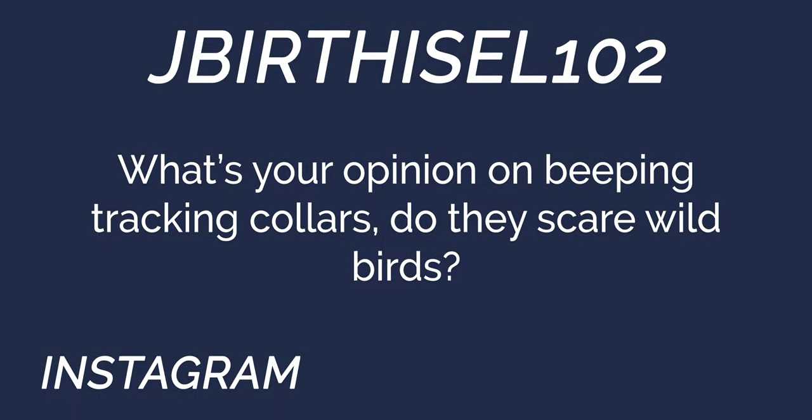From jberthissel102: what's your opinion on beeping tracking collars? Do they scare wild birds? No. Our dogs run with beeper collars all hunting season long and it never flushes or scares a bird. Dogs sometimes will overpressure birds, and that's what actually will push them up. But a dog that locks up solid on point — their beeper starts going off, birds are still there, we go in and flush them. Doesn't cause a problem for us.